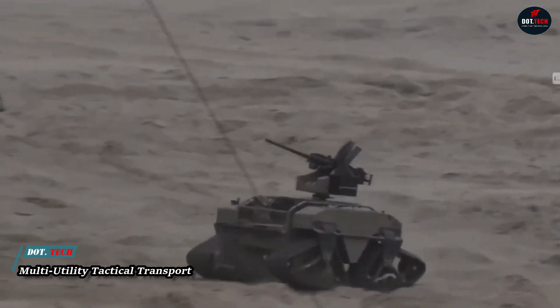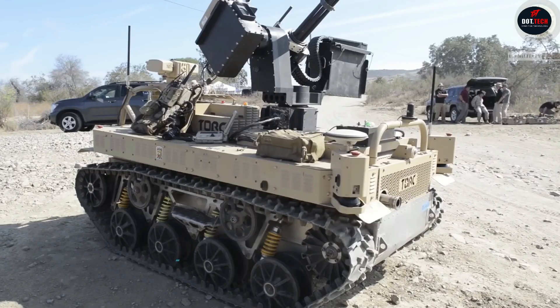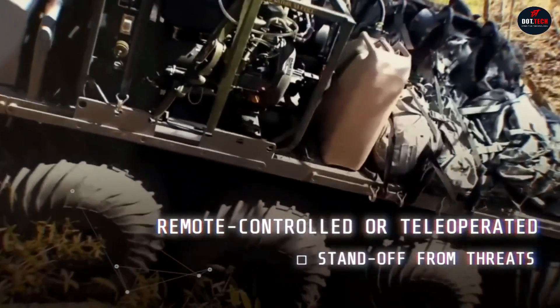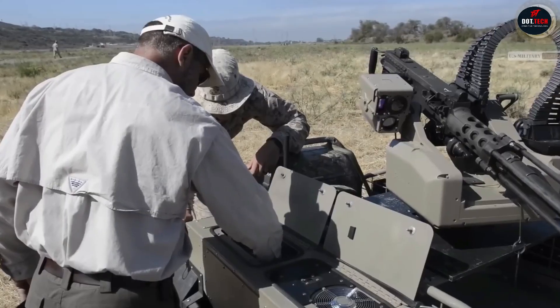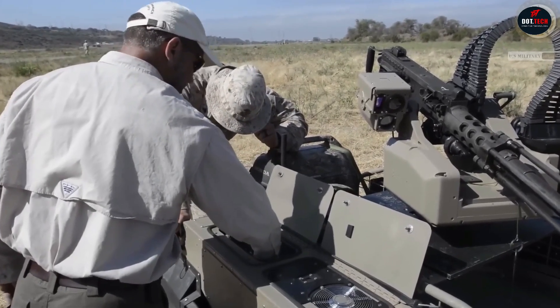The MUT, created by General Dynamics, is a smart robot designed to help soldiers in battle. The U.S. Army has selected it for the small multipurpose equipment transport program. MUT is strong, carrying heavy loads of up to 500 kilograms, making operations easier for soldiers. It can traverse rough terrain or water, and soldiers can control it with a remote, a tether, or let it operate autonomously for certain tasks.